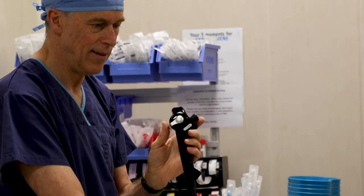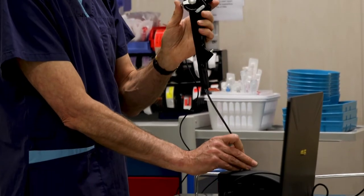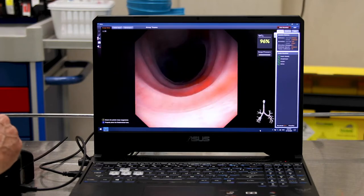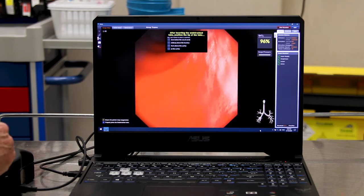The Orsin Bronchoscopy Simulator is a gateway training device designed to upskill clinicians in the art of managing difficult airways. It will take your skills to a higher level of proficiency, giving you the confidence you need when faced with difficult airways in the OR.